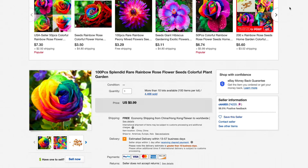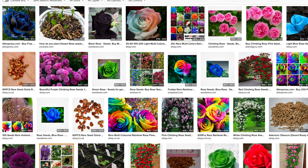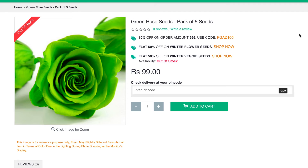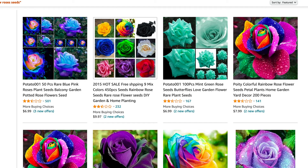Many gardeners love growing roses — it is the most popular and beloved flower in the garden. On this popularity, as always, there are people who would not mind taking advantage of those who lack the experience on the part of novice gardeners.